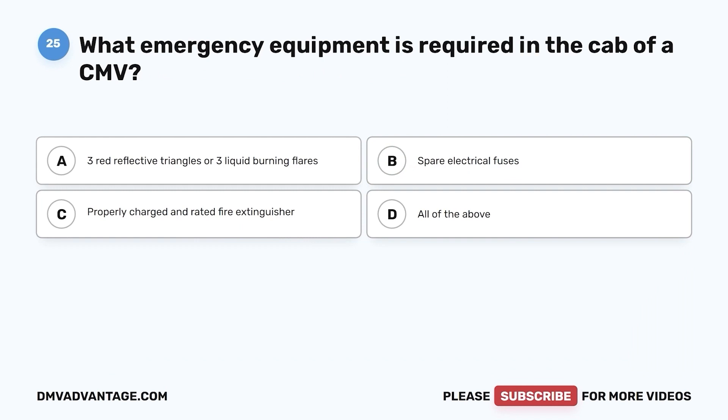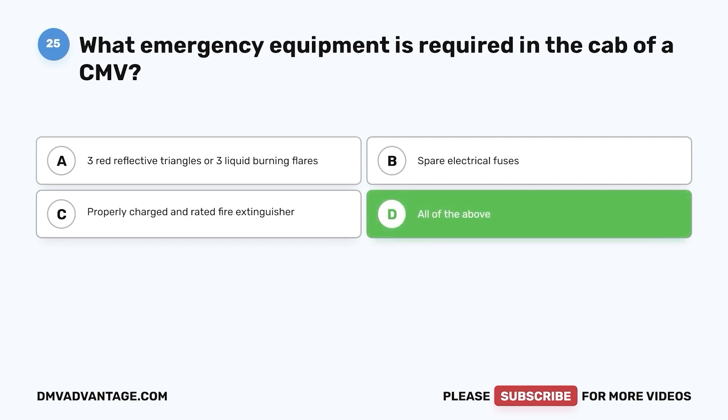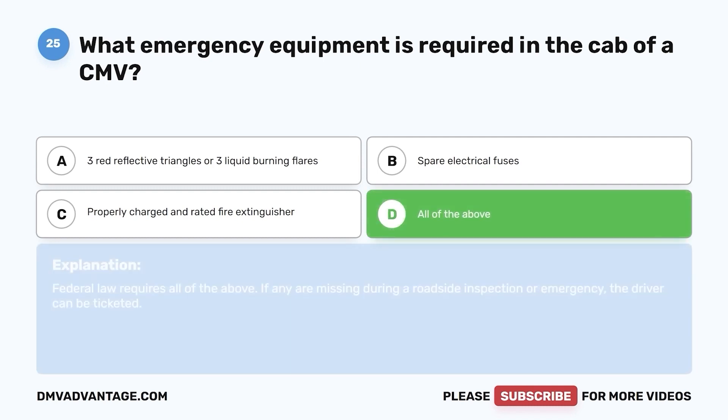Question 25. What emergency equipment is required in the cab of a CMV? a. 3 red reflective triangles or 3 liquid burning flares. b. Spare electrical fuses. c. Properly charged and rated fire extinguisher. d. All of the above. The correct answer is d. Federal law requires all of the above. If they are missing during a roadside inspection or emergency, the driver can be ticketed.